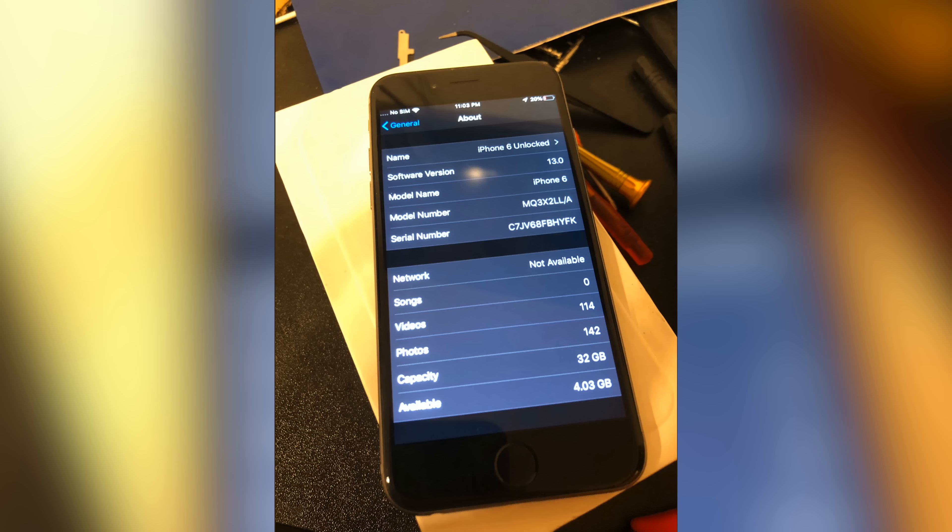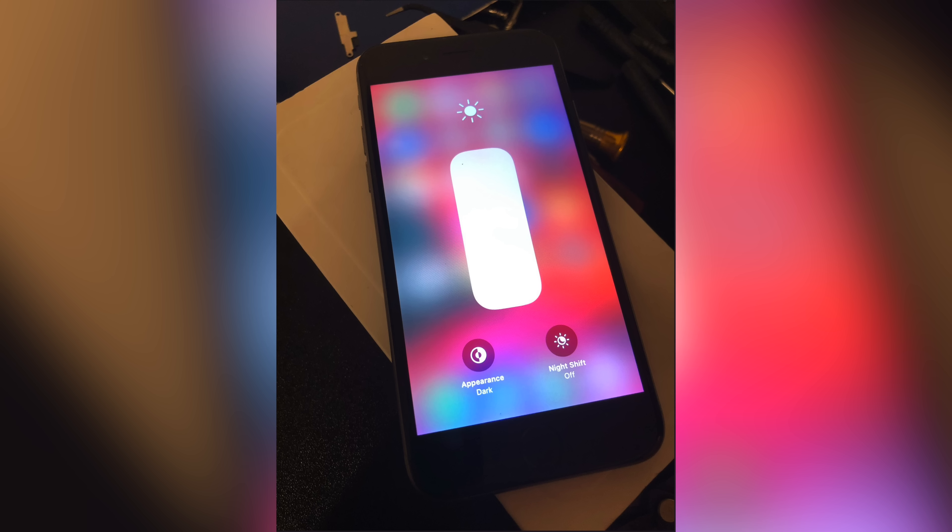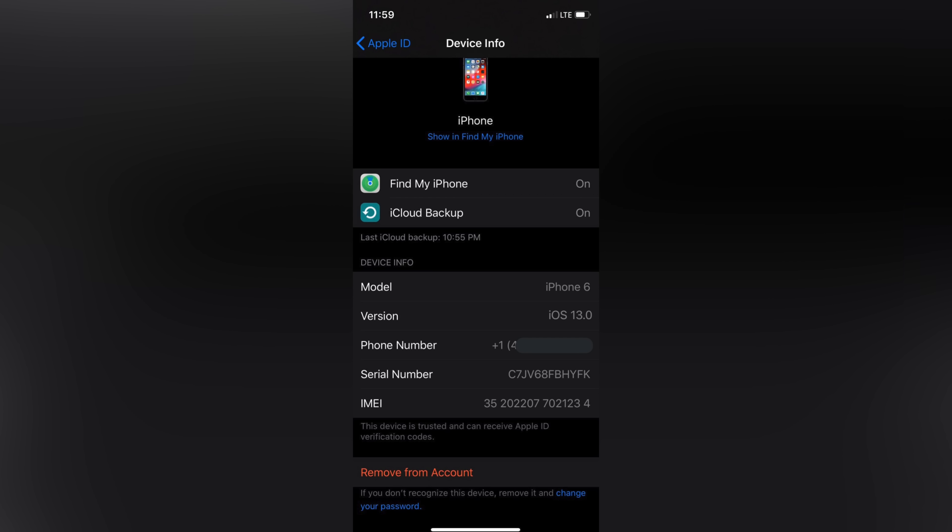This initially got my attention because Pwn20wn retweeted it, so I ended up taking a look. This Twitter user has pictures of his iPhone 6 on iOS 13 — showing dark mode in settings, messages, and device info. Right now there are no tweaks out there that would mimic this exact behavior you see in iOS 13; it looks exactly the same. Since this person has no prior reputation and nobody knows who he is, everybody is skeptical, so they wanted a reputable developer to chime in on the situation.